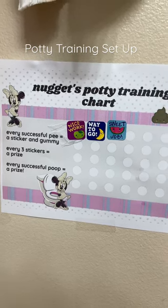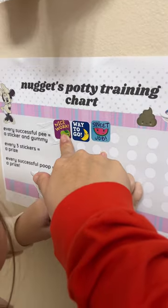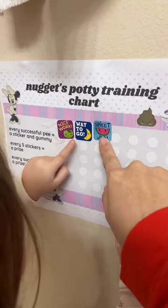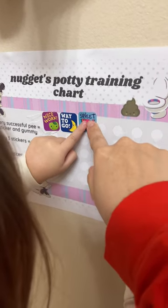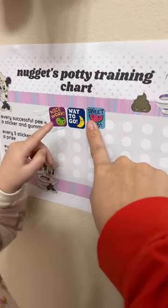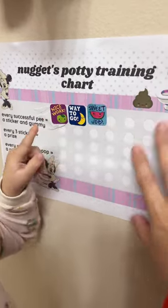We're set up for potty training — by no means are we 100% successful yet. Every time she has a successful pee she gets a sticker, and if she gets three stickers she gets to choose a present from the present bucket. She also gets a present if she has a successful poop in the toilet. I just made this chart on Canva.